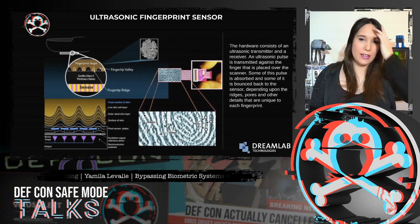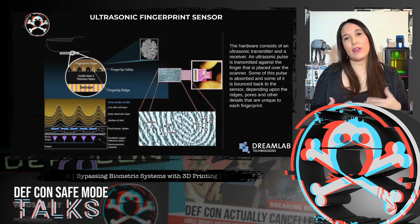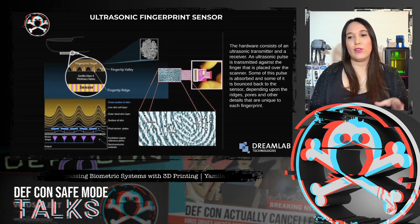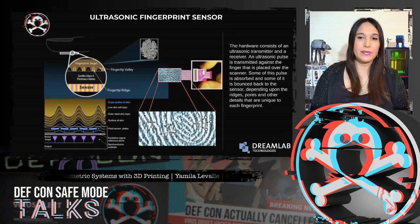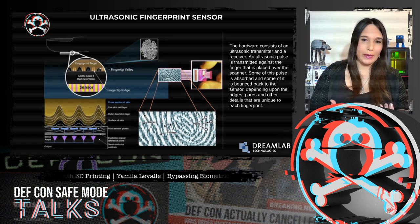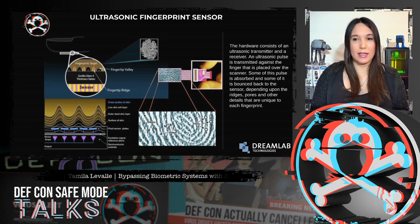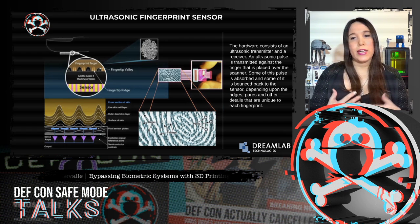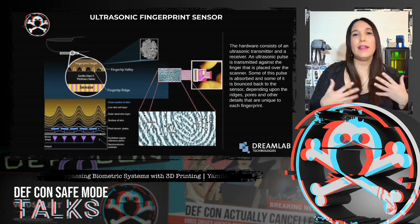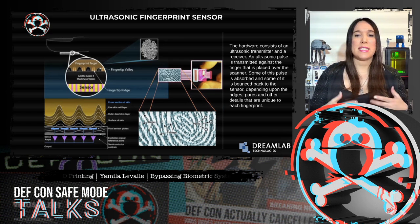The latest fingerprint scanning technology is the ultrasonic sensor. To capture the details of a fingerprint, the hardware consists of both an ultrasonic transmitter and a receiver. An ultrasonic pulse is transmitted against the finger placed over the scanner. Some of this pulse is absorbed and some is bounced back to the sensor, depending upon the unique details of each fingerprint. The sensor then calculates the intensity of the returning ultrasonic pulse at different points, resulting in a very detailed reproduction of the scanned fingerprint.